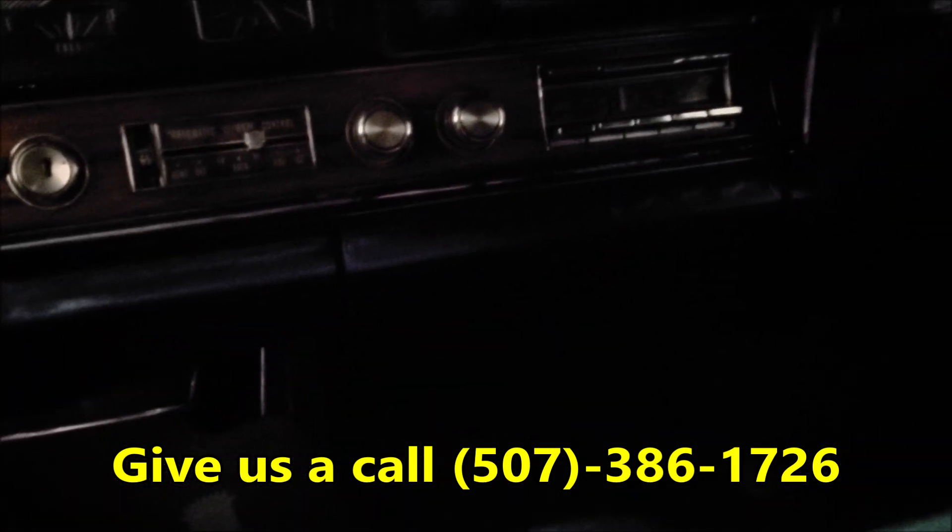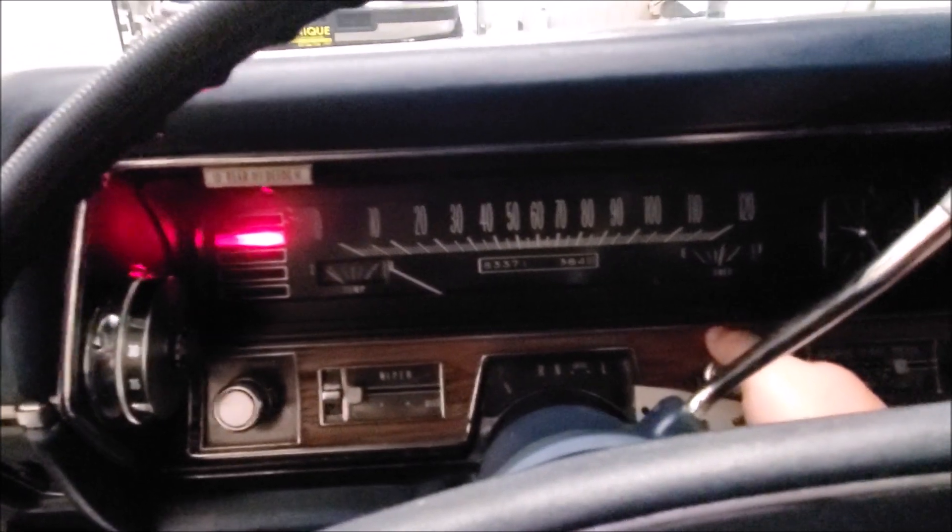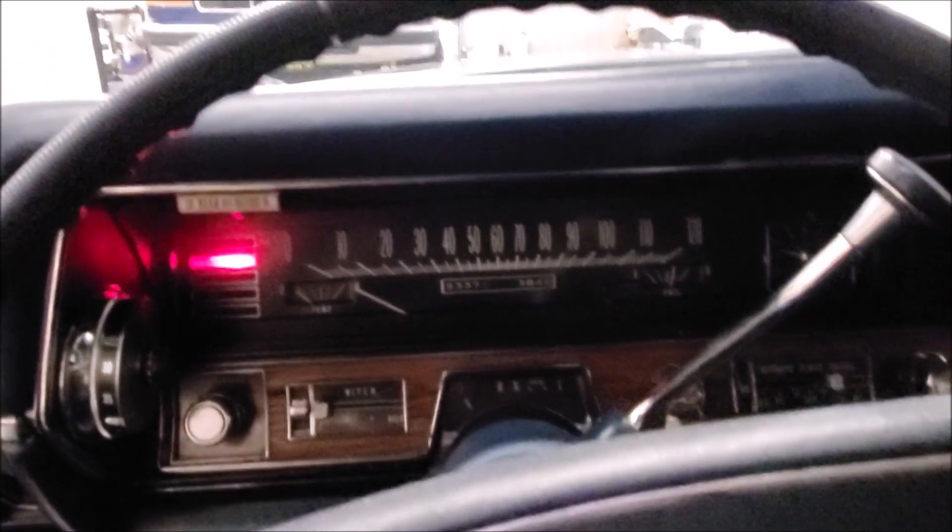It's got the stock radio. Let's see if we can start this thing up so we can hear how she sounds. Great sounding engine on this Cadillac — 7.7-liter.